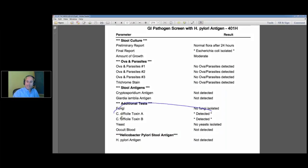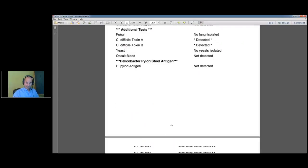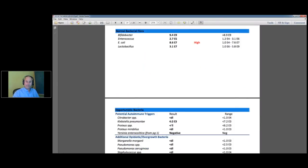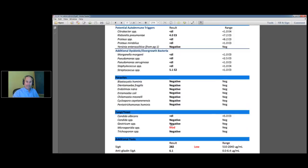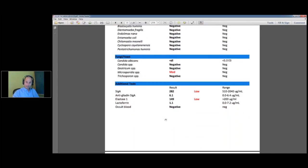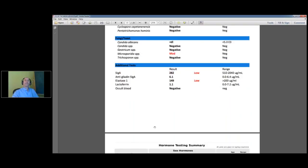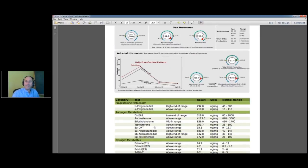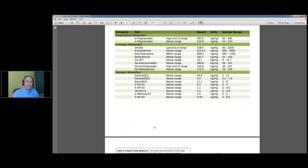He also had C. difficile toxins A and B, which is interesting, and longstanding GI problems. On his GI map test they found some E. coli, some fungal overgrowth, and microsporidia. He had a secretory IgA problem and some enzyme-related issues. On his Dutch test, unsurprisingly, a lot of inflammation. Let me show you this one — it's a really interesting lab.